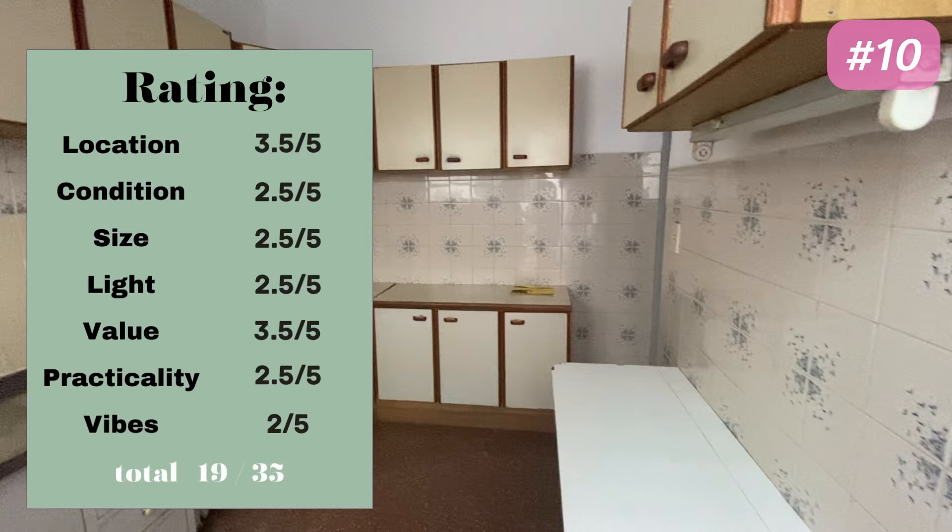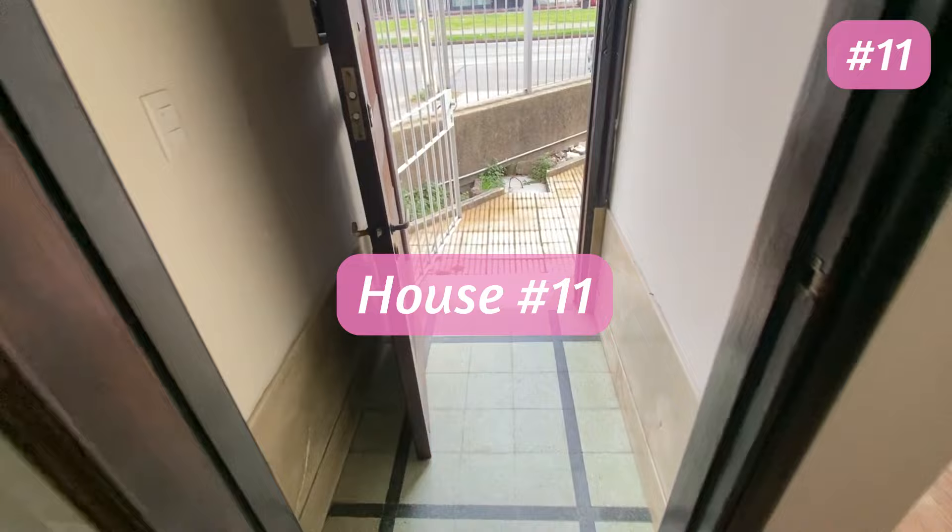This house scored 19 out of 35. The styling was not it, and the windows looking into the courtyards were a concern — we have two cats and two dogs and I could just imagine any of them ending up in someone else's home, which seems like a nightmare. We couldn't remember the exact price and the listing is no longer available online, but I think it was about 26,000 to 26,500 pesos — on the cheaper side, but it just wasn't the vibe.